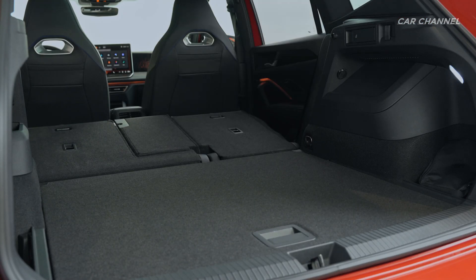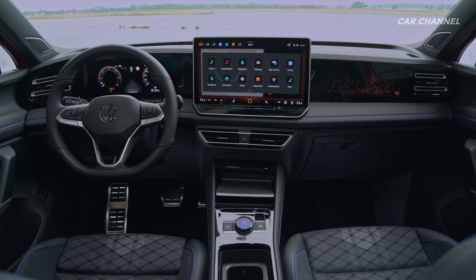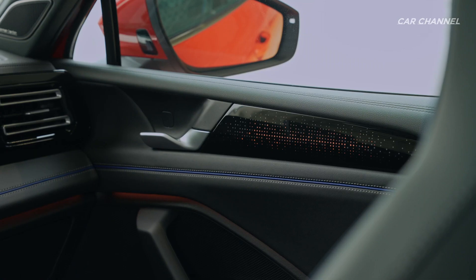The interior of the Tiguan features a completely new concept and design. It stands out with its high standards of material and workmanship. In addition, the new cockpit landscape is intuitive to use, closely integrated, and has a clean and smart design.